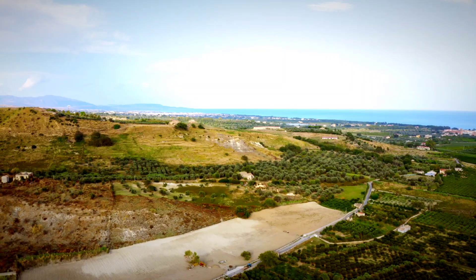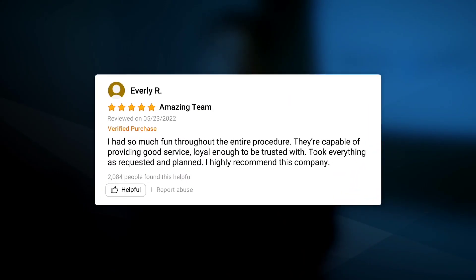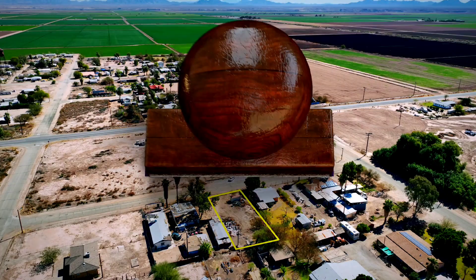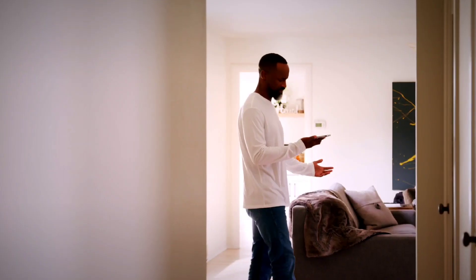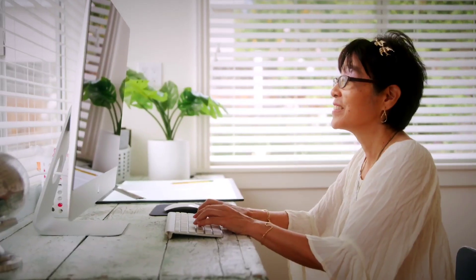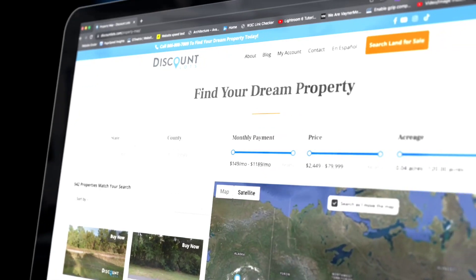There are so many people selling land online these days, so what makes Discount Lots different? I'm Paul Hersko and I started Discount Lots with a simple idea: to provide the highest quality properties at the best prices with an amazing customer experience. Now we have over 2,000 active clients and we're selling thousands of properties each and every year. The thing that really sets us apart is that we have the easiest process around, complete with end-to-end support from our team of dedicated account managers. When you purchase from the largest selection of owner-financed property on the internet, they'll be there to guide you from your first payment all the way to when the deed is transferred over to your name. See for yourself just how easy it is to buy your dream property by visiting DiscountLots.com today.